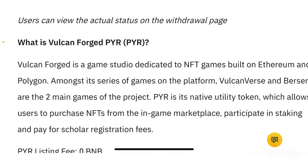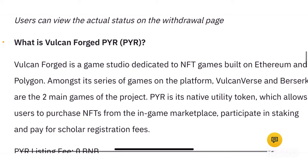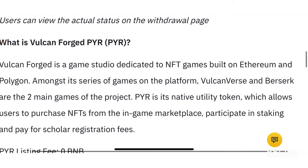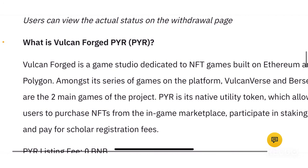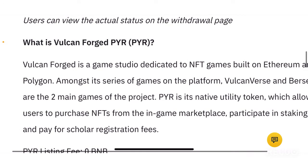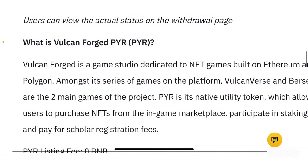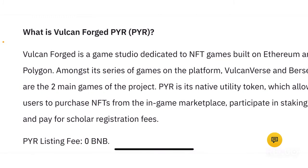So what is Vulcan Forged PYR? Vulcan Forged is a game studio dedicated to NFT games built on Ethereum and Polygon. Amongst its series of games on the platform, VulcanVerse and Berserk are the two main games of the project. PYR is its native utility token, which allows users to purchase NFTs from the in-game marketplace, participate in staking, and pay for scholar registration fees.